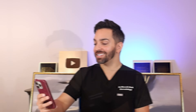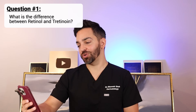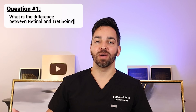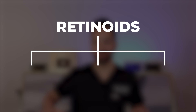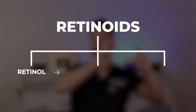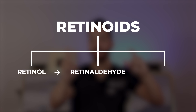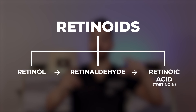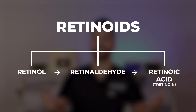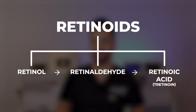First question: what is the difference between retinol and tretinoin? We get this all the time. To answer this question, we have to go back to what is a retinoid. Retinoids are vitamin A derivatives — they are essentially the family or class that all the rest of these retinoids fall underneath. Retinol is a type of retinoid. It needs to be converted twice by the skin, once to retinaldehyde or retinal, and a second time to retinoic acid in order for it to be active. So you apply retinol to the skin, it's converted twice to retinoic acid, and then it acts on the retinoic acid receptors to actually have an effect on the skin.